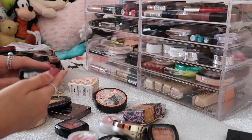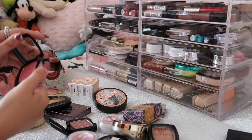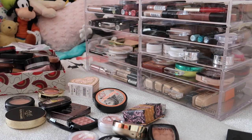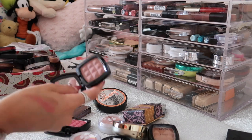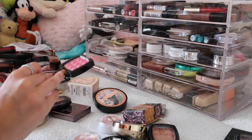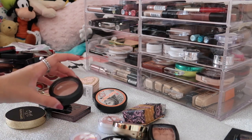For the other two NYX blushes I have Bittersweet which is quite a dark shade and Desert Rose. After swatching them, I'm going to keep Bittersweet because it's quite a different shade, and declutter the Desert Rose because it's quite a vibrant pink and I don't really go for that. So I'm taking out two and keeping one.